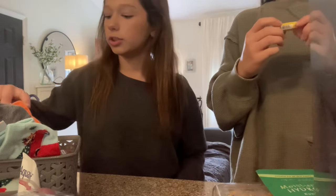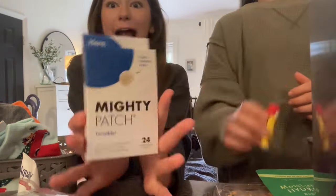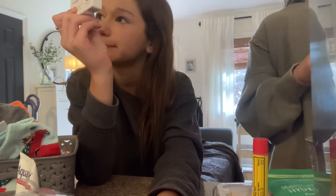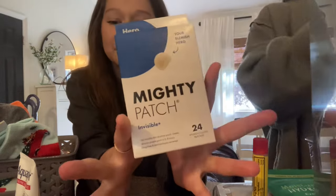Next — three, two, one. I literally ran out of these like a few days ago, right? We just ran out of these. Mighty Patches!